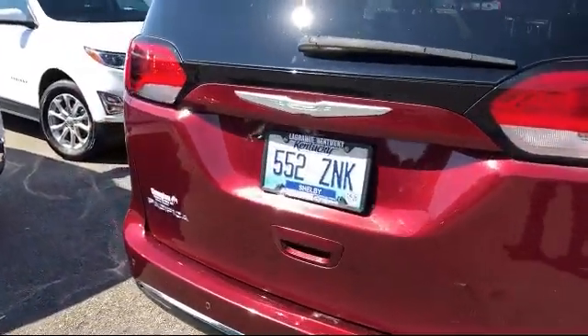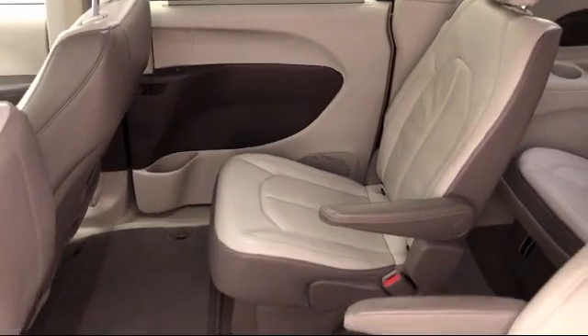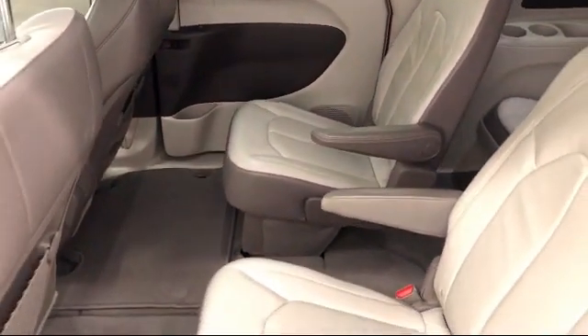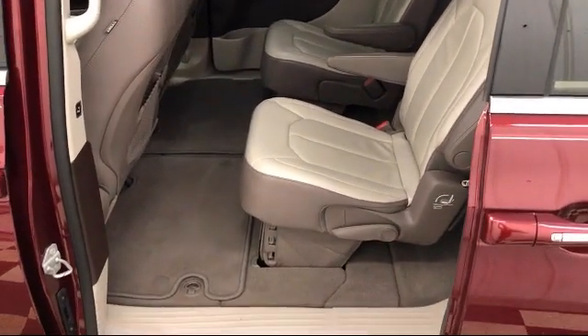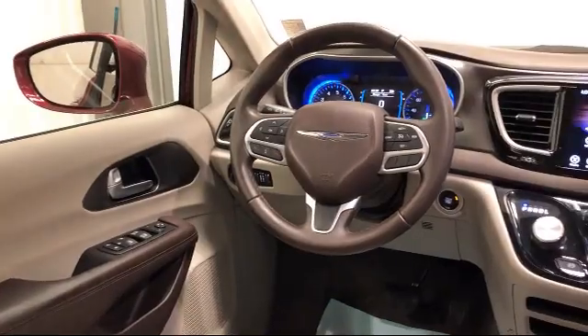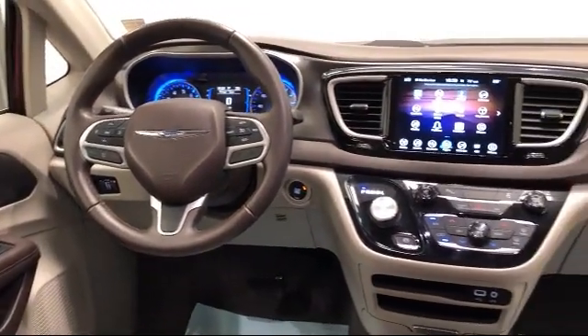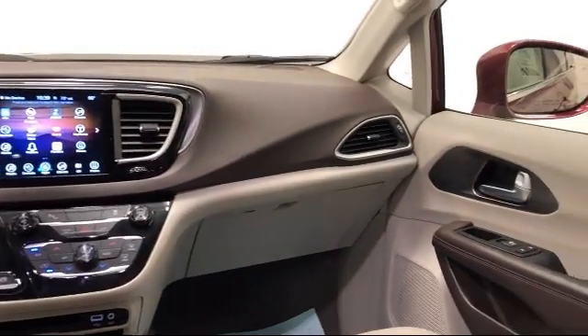Since 2004, family-owned Champion Chevrolet Buick GMC has been proudly providing our friends and neighbors with the best purchasing experience. That's why we've been declared Oldham County's best place to buy a new or used car. Not only that, but we pride ourselves on our community involvement, taking part in being a contributor to many local charities and groups.